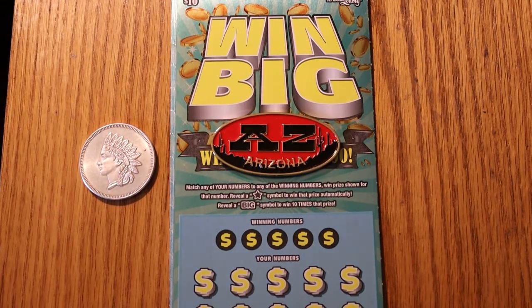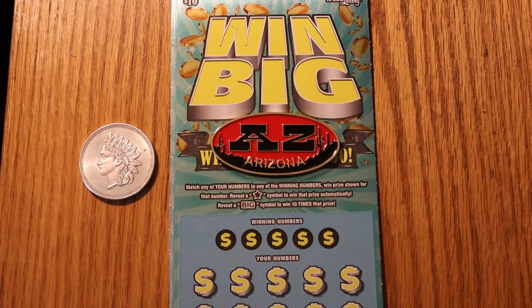Hello YouTube, AZ Scratchers here with another scratching session. Today I've got five of the $10 Win Big Scratchers from the Arizona Lottery. I've got tickets 016 through 020 and the book number is 708. The odds are 1 in 3.72.